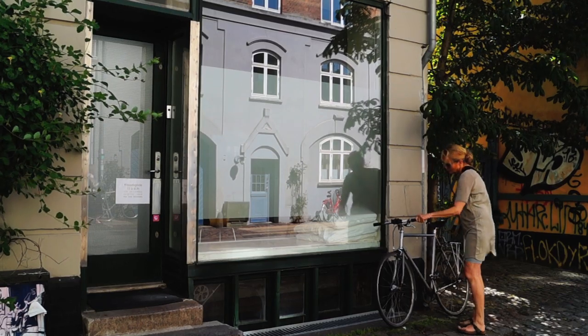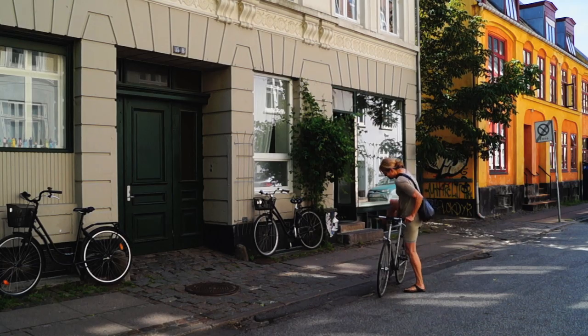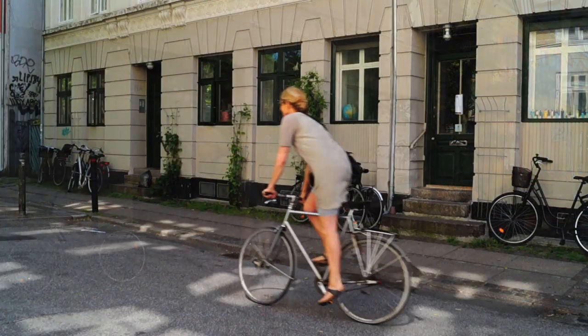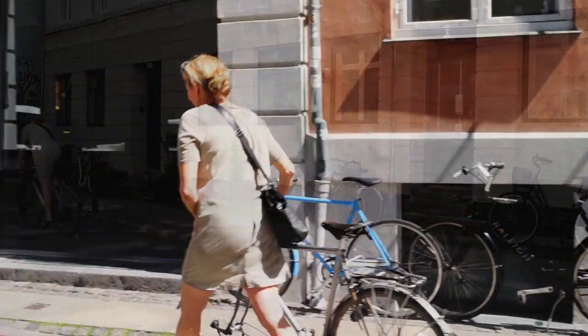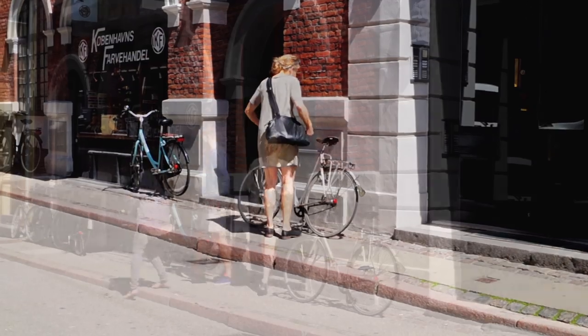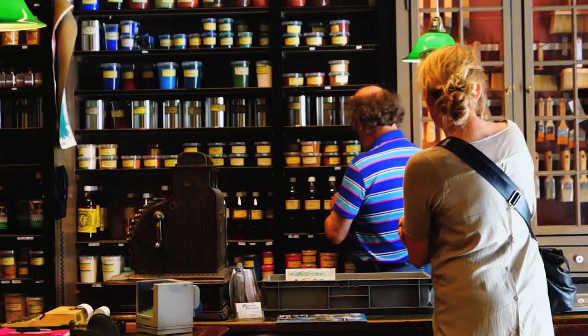I was educated at what is now called the Danish Design School. I was so fascinated by the textile department — not in a traditional way, but the whole workshop was so amazing.